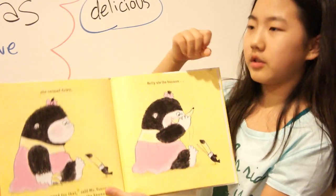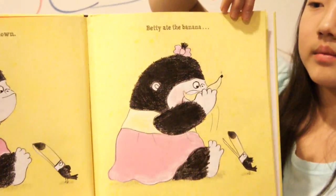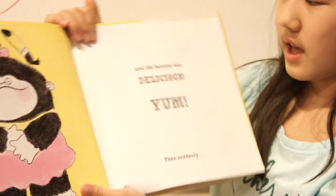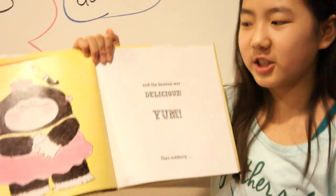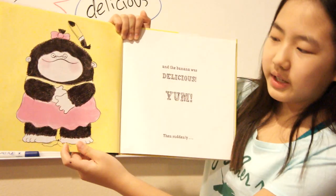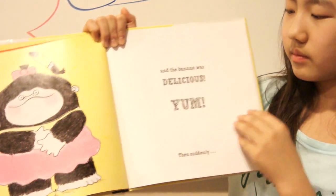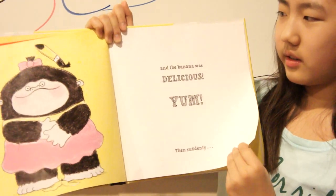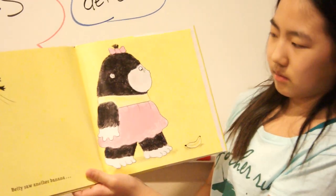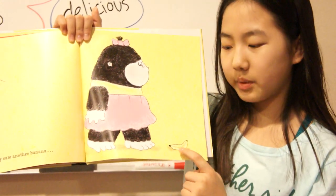Betty ate the banana. Yum, yum, yum. And the banana was delicious. Yum! Then suddenly, Betty ate the banana — the banana peel is right there, she's happy now. Then suddenly, Betty saw another banana. And look, Mr. Toucan went away. And look, there's another banana.